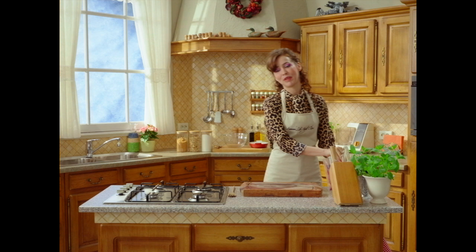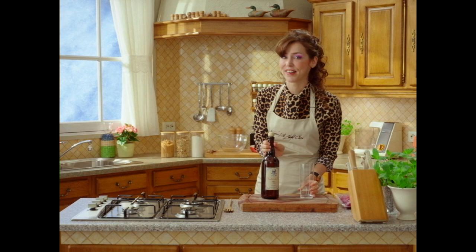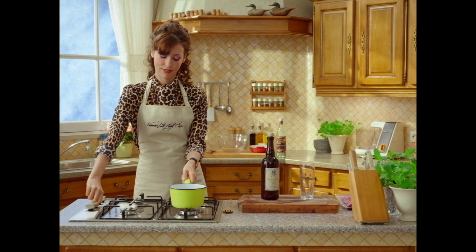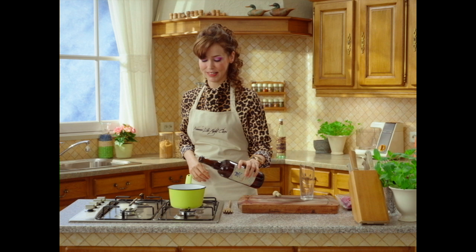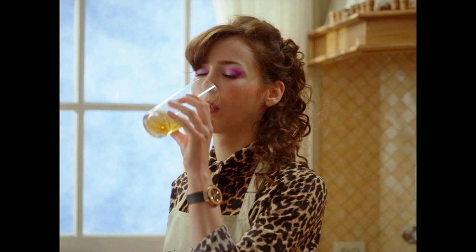Let that rest for a moment. We're gonna start on the caramel. Who needs water when you have cider? Medium heat. Some for the caramel, and one glass for me. You know what? Let's make it two.